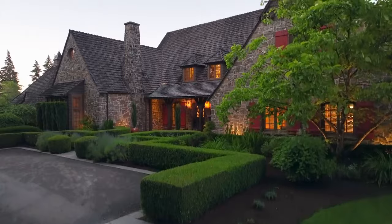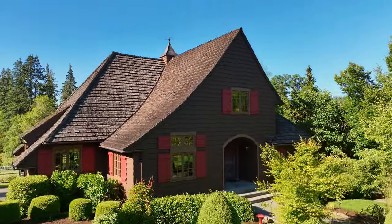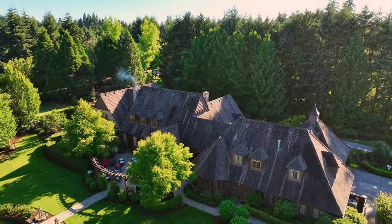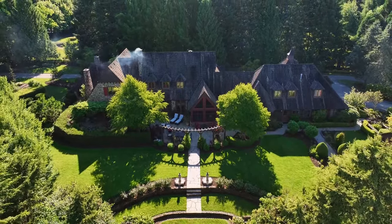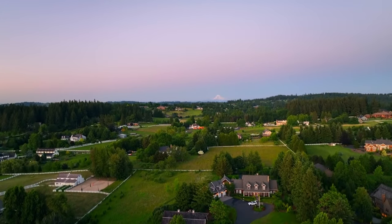A rare opportunity for a one-of-a-kind home with unmatched attention to detail and quality. Providing the best of both worlds, masterful craftsmanship and modern technology — a sanctuary of timeless elegance, offering warmth and enduring beauty. It's all here ready for you to call home.